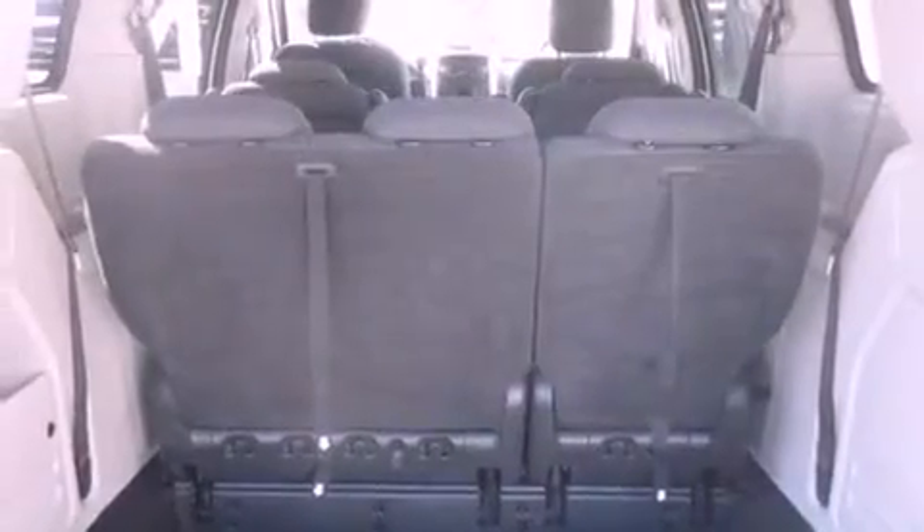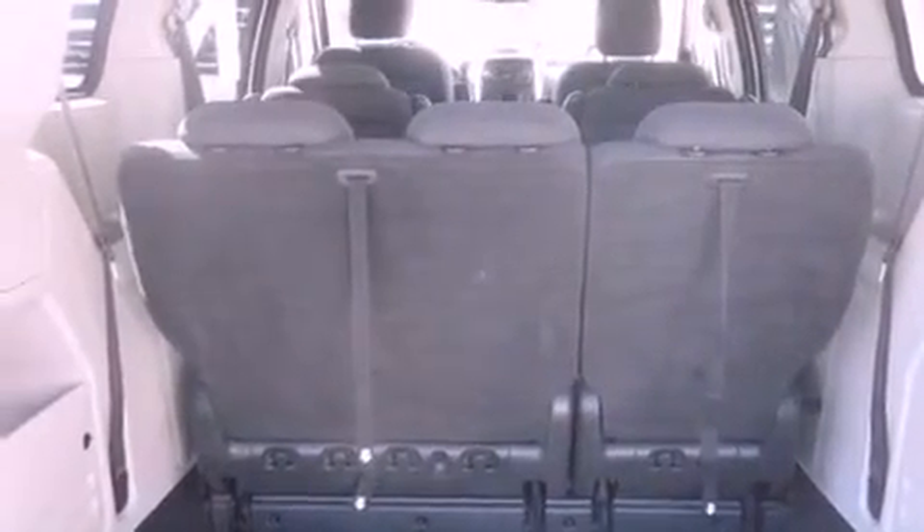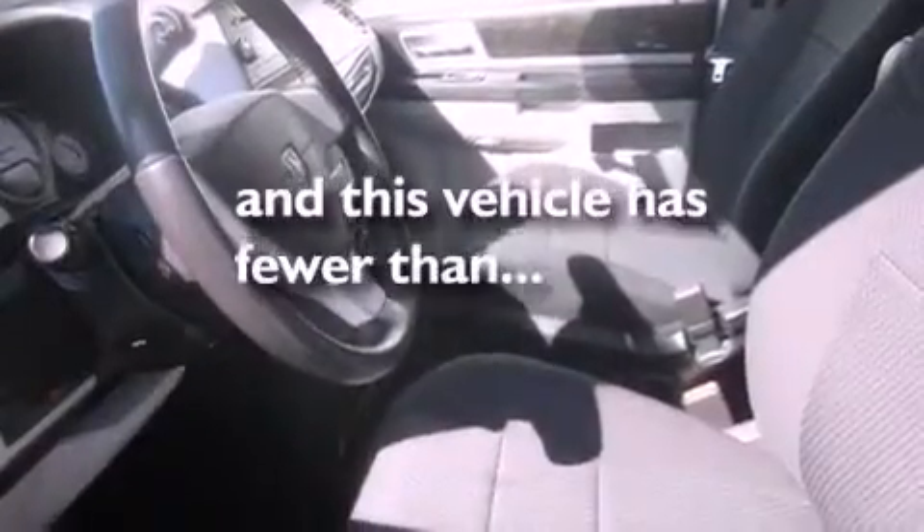Additional features include alloy wheels, a security system, a low-tire pressure indicator, a folding second row, and this vehicle has fewer than 44,000 miles on the odometer.